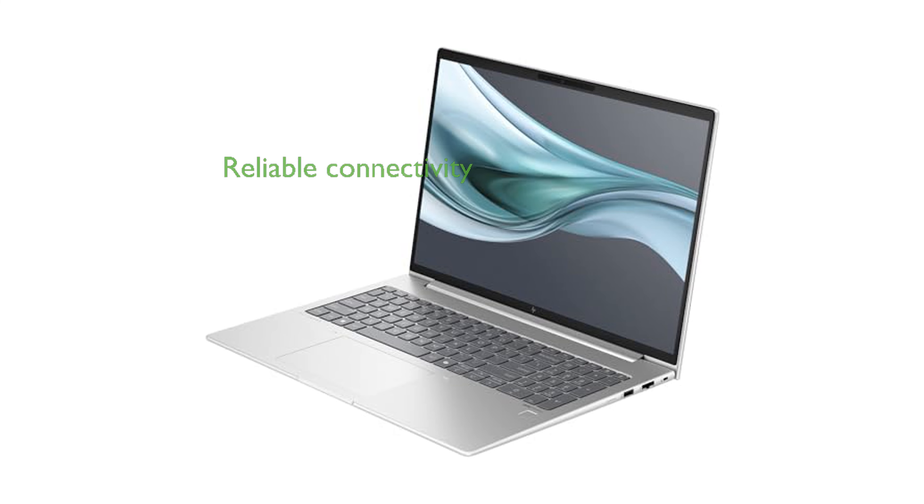The inclusion of Wi-Fi 6E and Bluetooth 5.3 ensures fast and reliable wireless connectivity, making it ideal for business users on the go.